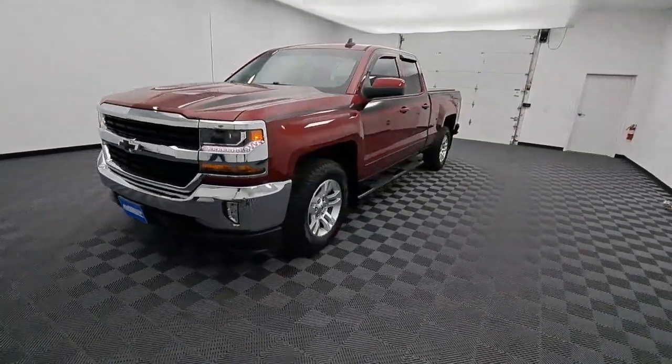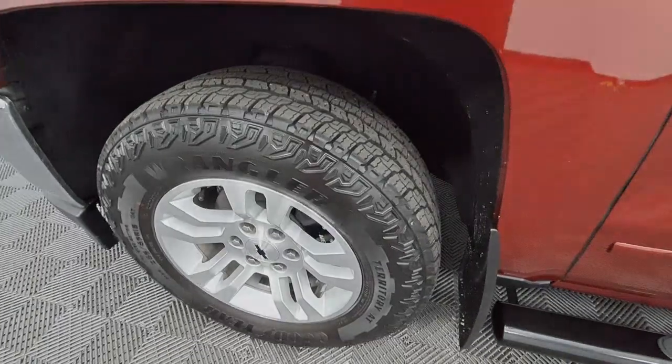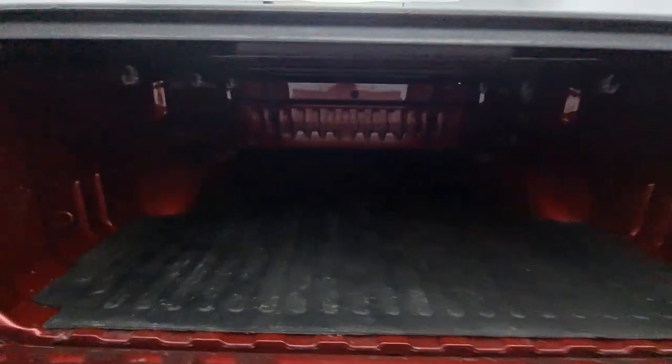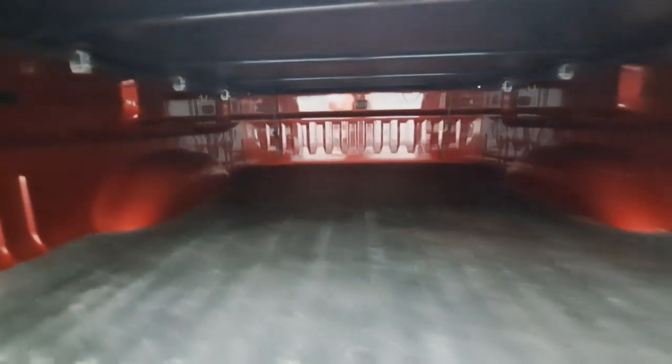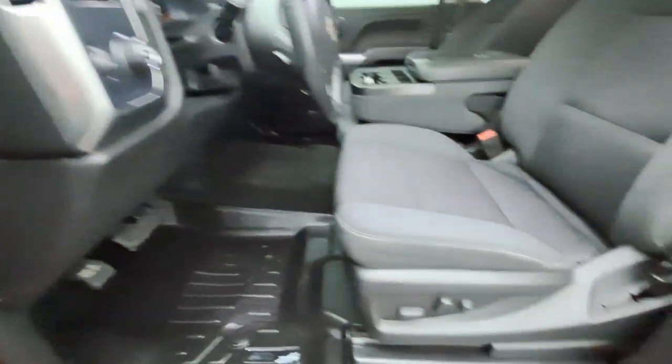The following are some of this vehicle's highlighted options: heated driver's seat, keyless entry, premium sound system, four-wheel drive, fog lamps, heated mirrors, remote engine start, satellite radio, backup camera, steering wheel audio controls.